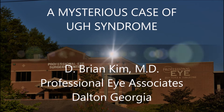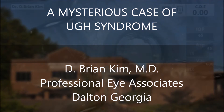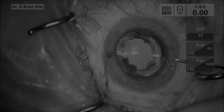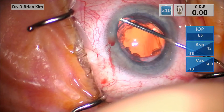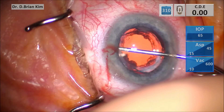Hi, this is Brian Kim and I'd like to share with you a mysterious case of UGH syndrome. This is a 60-something year old Caucasian gentleman who had cataract surgery outside the country. He would come in intermittently with significantly high pressures into the 30s and 40s. There was no significant inflammation, no transillumination defects, no keratic precipitates, and I was convinced that there was UGH syndrome but I didn't understand why because there was not any pseudophacodonesis.